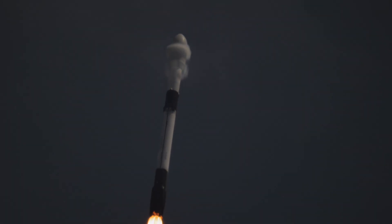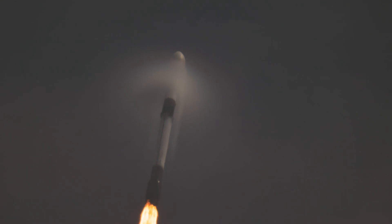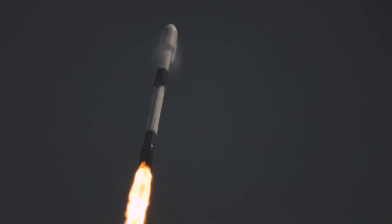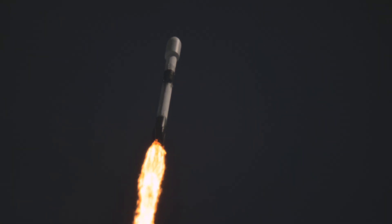Now fitted into flight, coming upon Max Q, the point of maximum dynamic pressure on the vehicle. The Falcon 9 will travel faster than the speed of sound. Some retracking work by our team navigating through some clouds as the Falcon 9 now passing Max Q.